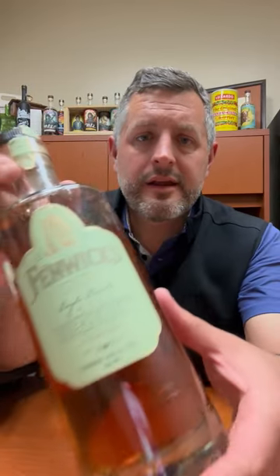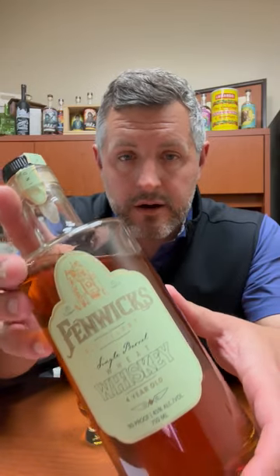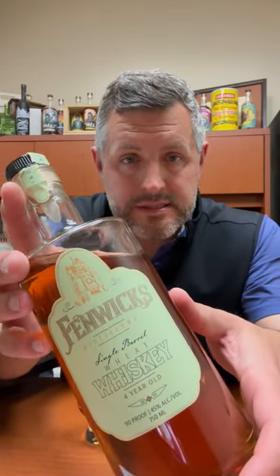All right, so today I'm taking a look at Fenwick's Wheat Whiskey out of Rensselaer. However, this is distilled at MGP. Did you know that MGP actually makes a 95% wheat whiskey — similar mash bill, except different grain — as their 95% rye whiskey? So it's not something you see out there very often, so when one pops up, I think it's worth picking it up and giving it another taste.